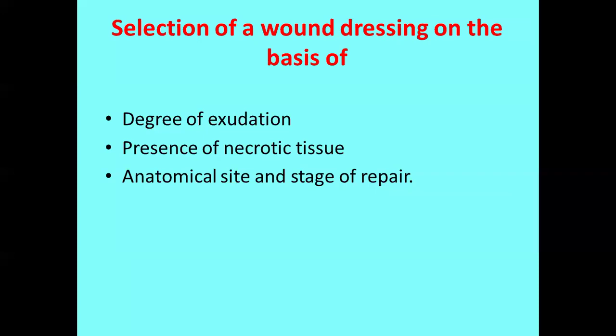The third factor is the anatomical site and the stage of repair. Anatomical site means, for example, on the head where there are hairy areas, you cannot select a normal dressing. On intact skin, on the hands, face, or armpits, different dressings are required. The stage of repair also matters: on day one the wound will be heavily exudating; after two or three days the exudate will slow and only wound covering is required; after a week only complete covering is needed. These three stages require different dressing materials.